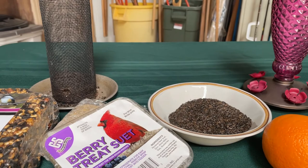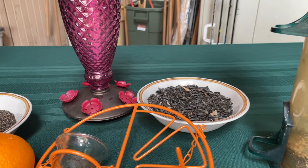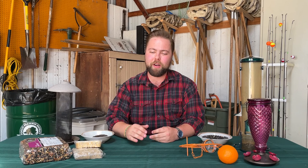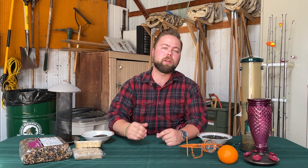Let's get started with an easy way to attract birds to your backyard: by feeding them. You'll probably notice in front of me I've got a lot of different feeders, a lot of different foods, and a lot of different things you might not even recognize. That's really important, because different birds eat different foods from different feeders at different times of year. Let's go through how I feed birds throughout the year as a jumping-off point for you to get started.